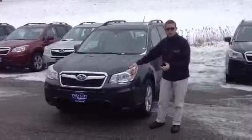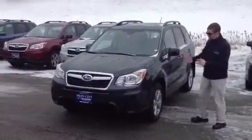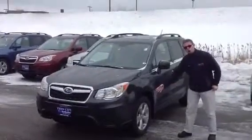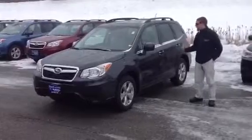This is the Forester in dark gray metallic, the premium edition with the EyeSight that you requested. This is the exact car. It has Subaru symmetrical all-wheel drive, 8.7 inches of ground clearance and is rated for 32 miles per gallon on the highway.